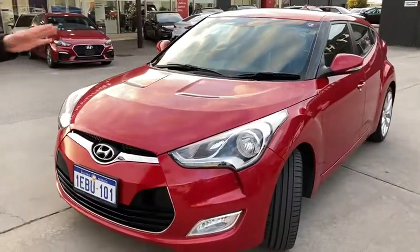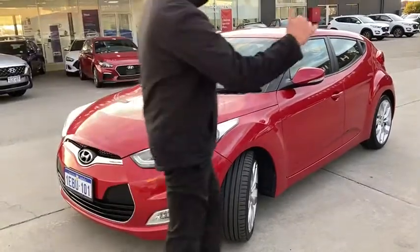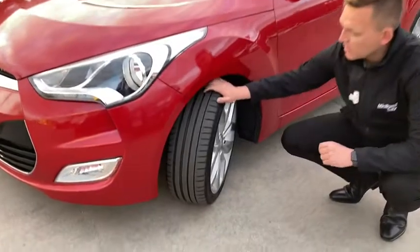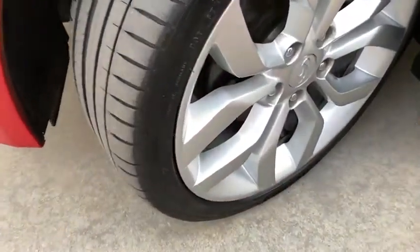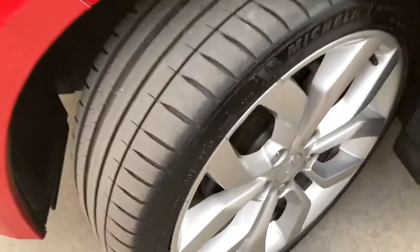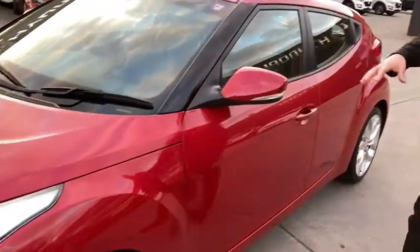The 2012 Hyundai Veloster is a 1.6 litre four-cylinder, so it's really good on fuel. Now looking at the front tires, it's got awesome tire tread. These are the alloys — there is a little bit of a mark on the alloys down here, but these are 18-inch alloy rims which give that sports effect to the car.